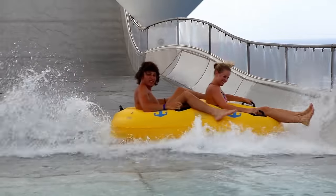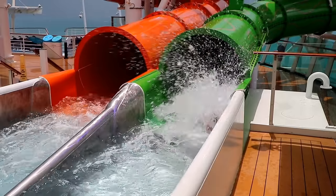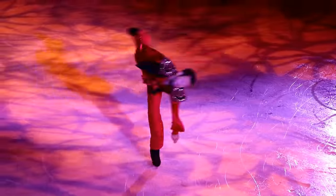Between the Tidal Wave slide, the FlowRider, the twisty water slide, the ice skating rink, and the rock climbing wall, there is a lot of fun to be had on Royal Caribbean's Liberty of the Seas.